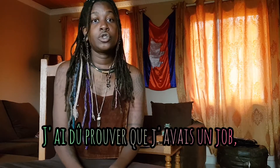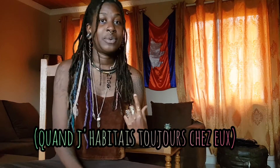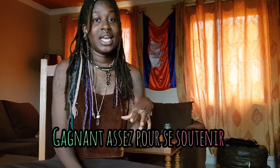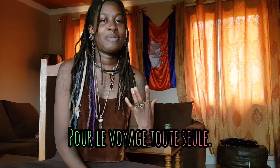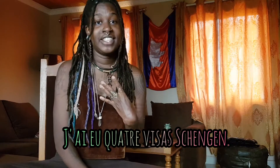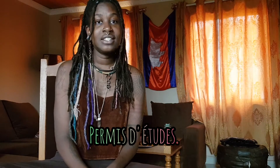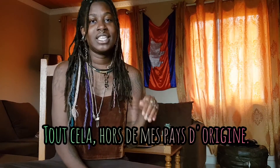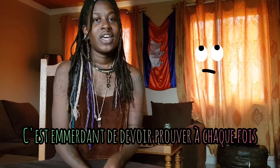Number one: every time I've needed to get a Schengen visa, I've needed to prove that I have a job, or that my parents — when I was still living with them — had enough income to afford taking care of me and to send me to Europe, even though I was paying for the entire trip myself. I've had four Schengen visas: the first two were when I was on student visas, and the last two were when I was on work permits — all of these outside of my home countries.